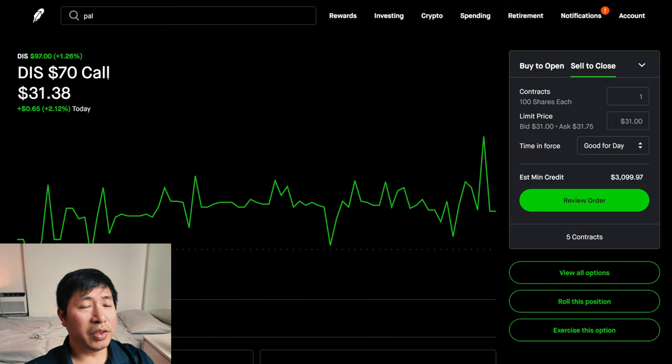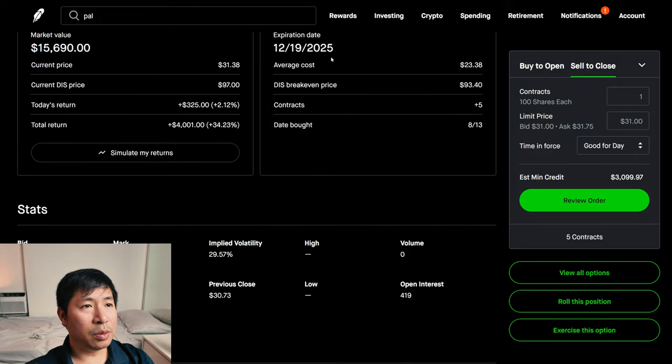I have Disney $70 calls. These expire December 19th, 2025. My total return, $4,001.